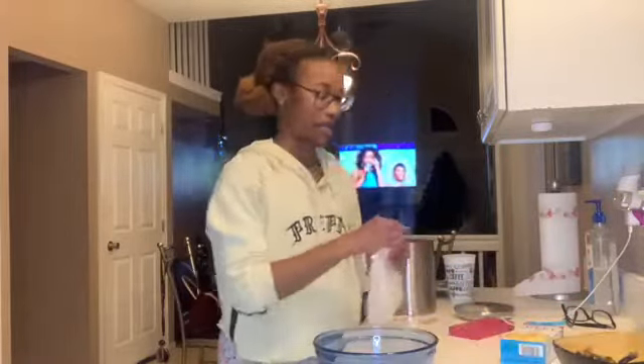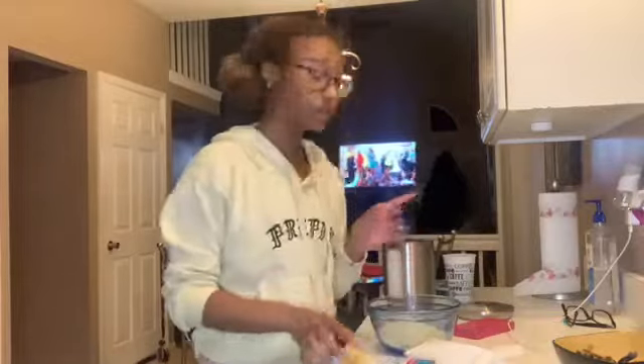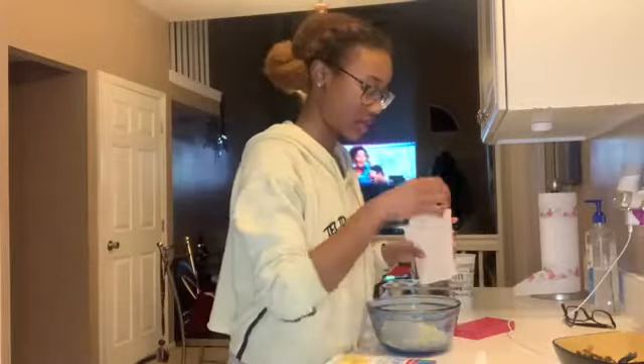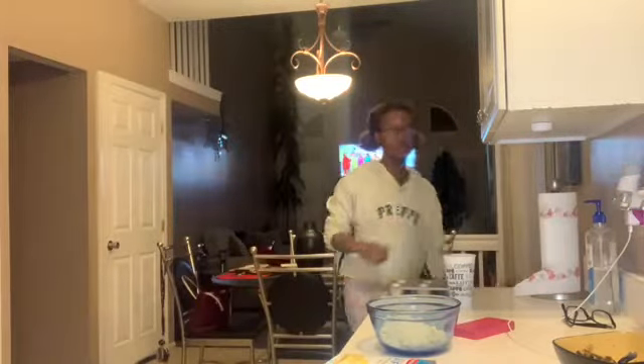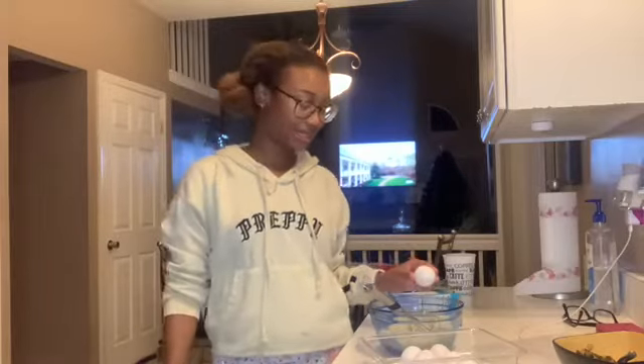Hey guys, so last time you saw me I was in my bathroom doing an Aztec clay mask. Since then I cleaned my room and I de-cluttered my bathroom. Now I'm making cornbread — it's supposed to signify gold. Today I went to work and it was good, honestly. We flew through it — it didn't even feel like I was working for six hours. Welcome to my cooking segment, cooking with Nai Nai!